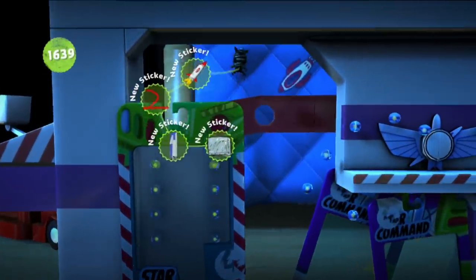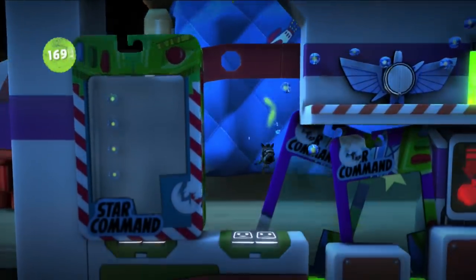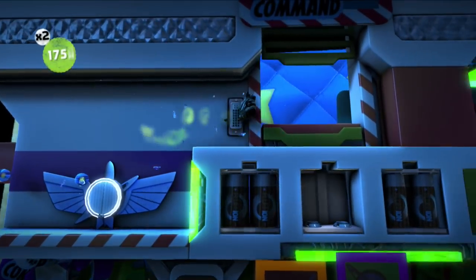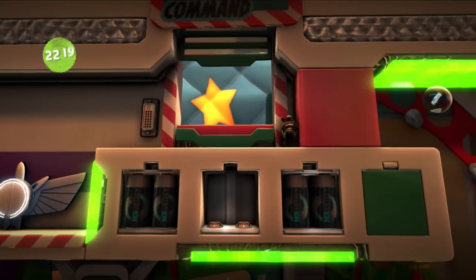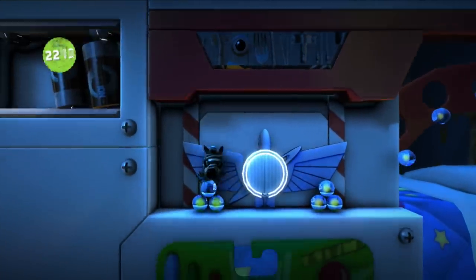We're inside the Buzz Lightyear Star Command box — mint in packaging! All right then, let's hop up here. There's plenty of cool stuff to collect. Let's go up all the way. Another Star Command box.